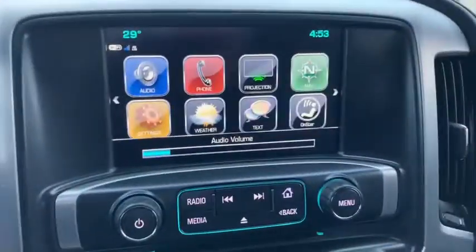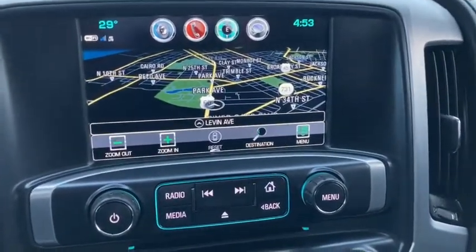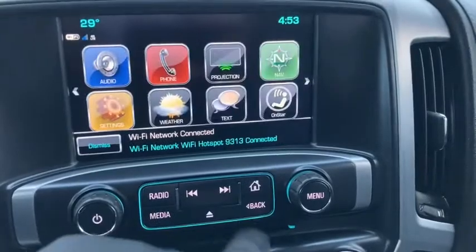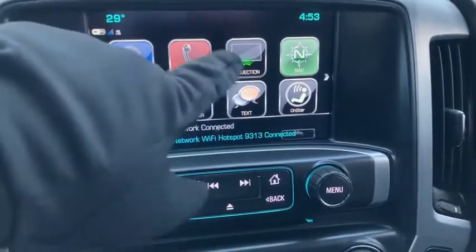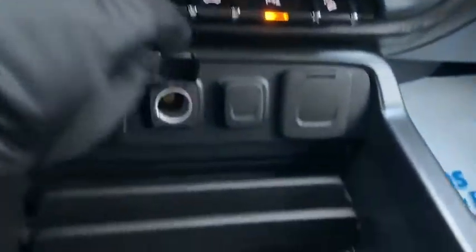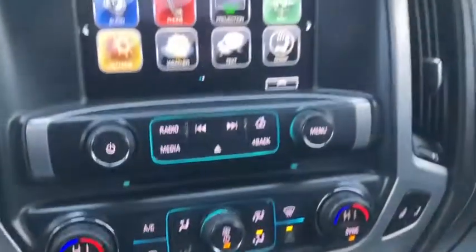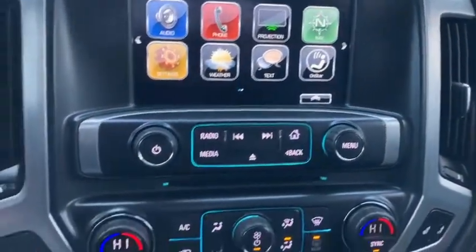Somebody taller than me sat in here before. Here's your Chevy MyLink screen — you've got your voice turn-by-turn navigation, Wi-Fi capability, and phone projection option. When you plug a USB cable from the USB outlets right there into an iPhone, you can use Apple CarPlay.